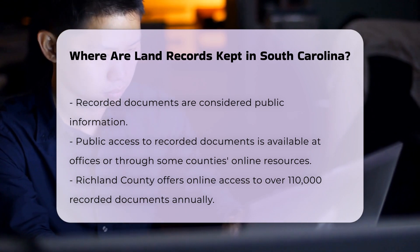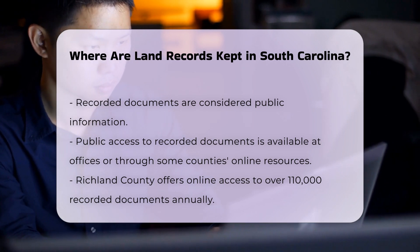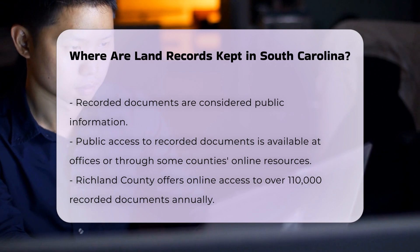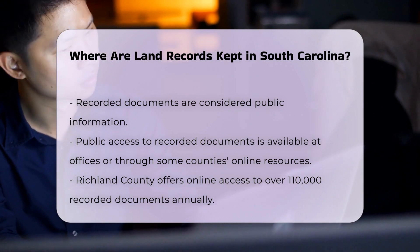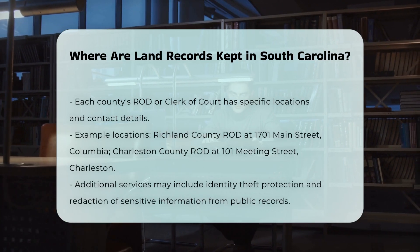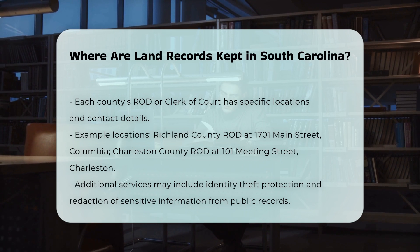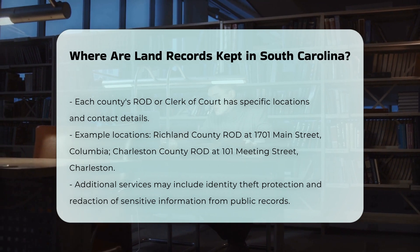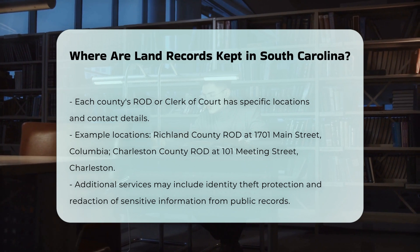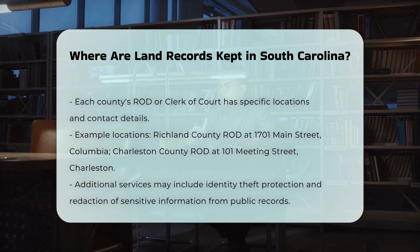Each county's Register of Deeds or Clerk of Court office has its own location and contact information. For example, the Richland County Register of Deeds is located at the Richland County Judicial Center, 701 Main Street, Room 101, Columbia, SC 29201. The Charleston County Register of Deeds is at the O.T. Wallace County Office Building, 101 Meeting Street, Room 200, Charleston, SC 29401.